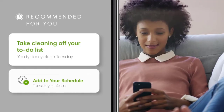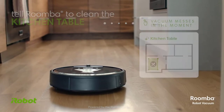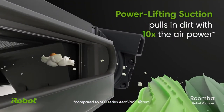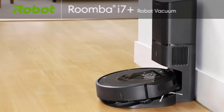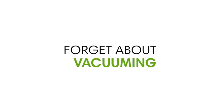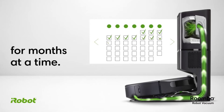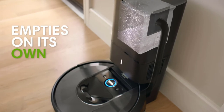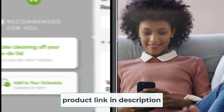At number two: the iRobot Roomba i7 Plus 7550 robot vacuum cleaner. Enjoy 99% of all pollen and mold captured from your floors, safely tucked away for up to 60 days after this vacuum empties itself. It uses a smart mapping system to learn the layout of your home for the most efficient vacuuming possible. Trained to avoid corners and cliffs, it won't avoid the little crevices that need attention. Use voice control commands to instruct it to get under your table to pick up crumbs. It features specialty rubber brushes that won't get tangled up with pet hair.